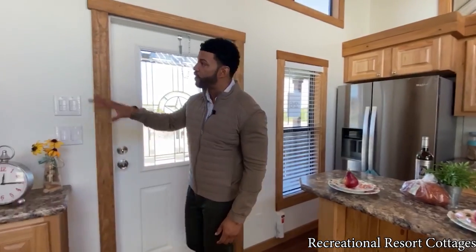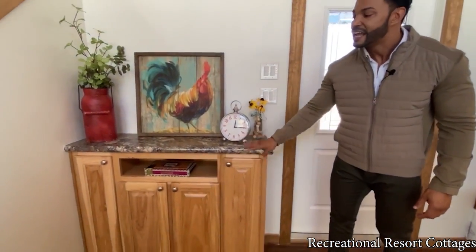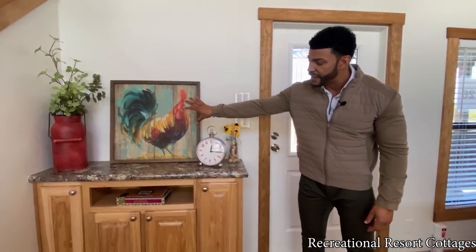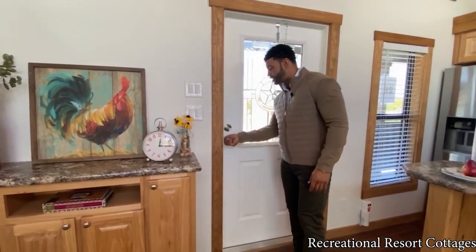On the other side of your living area, you've got your built-in entertainment center. TV jacks and everything are right here behind it, so you can put that up and you are ready to roll when you move into your tiny home.